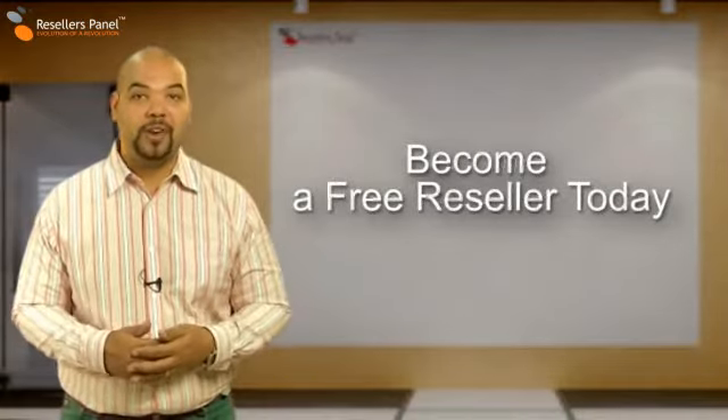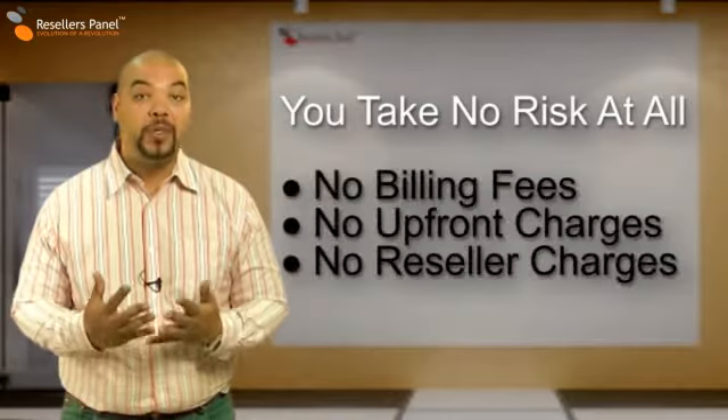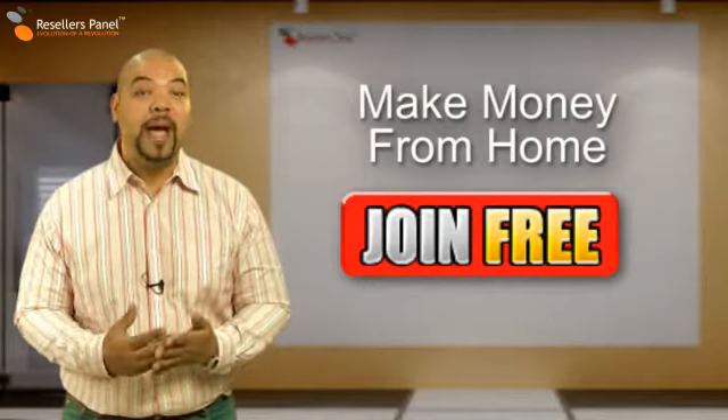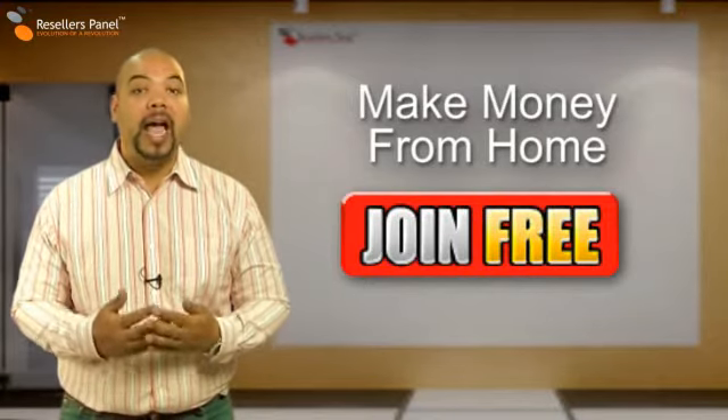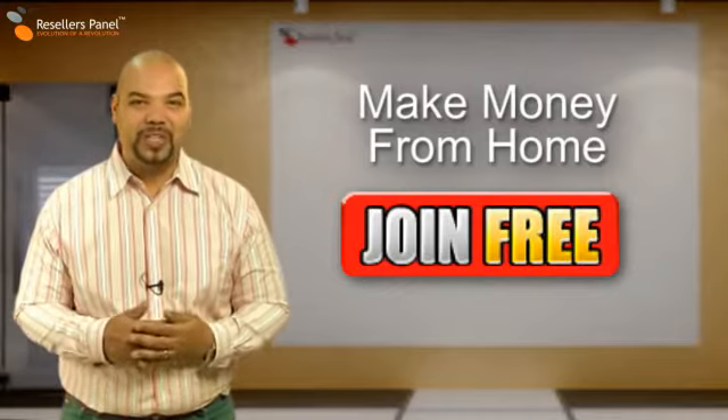Join our reseller program now. It's risk-free, there are no billing fees and absolutely no reseller charges. Be your own boss, work from home and make money in your free time — and who knows, it could take you anywhere with resellerspanel.com.